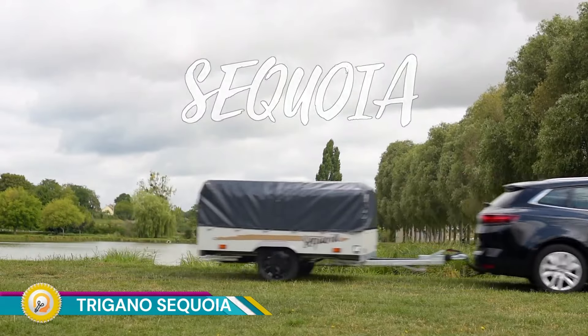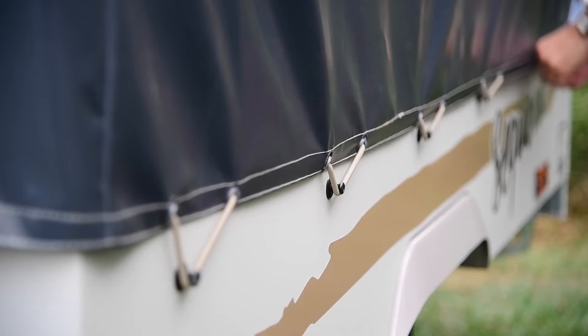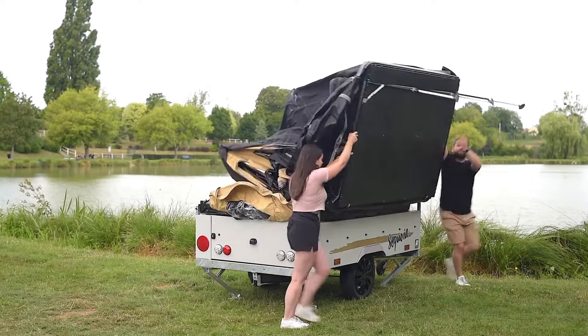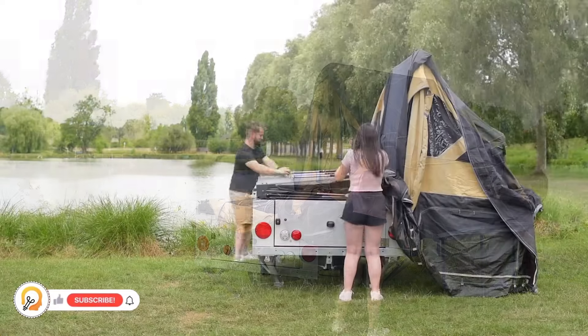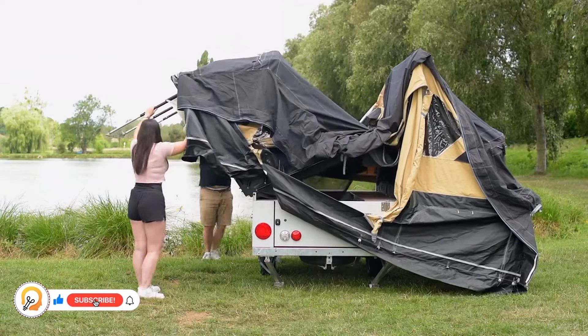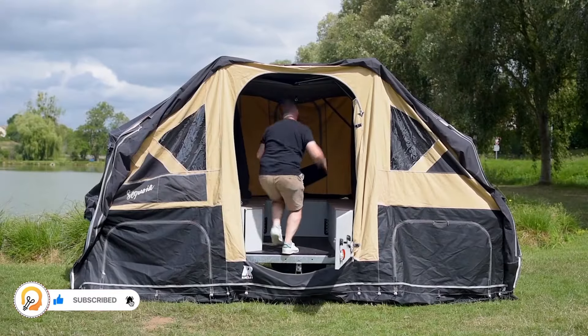The Tregano Sequoia is a trailer tent, also known as a folding caravan. It is a popular choice for camping and touring, offering a compact and versatile option for outdoor living. The trailer tent folds down into a compact unit for easy towing and storage.